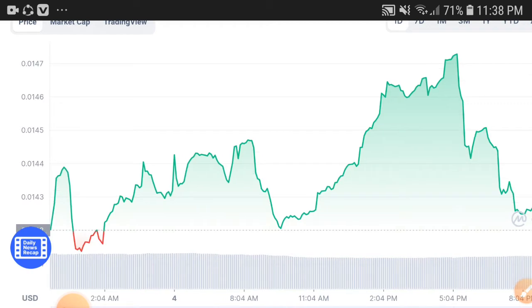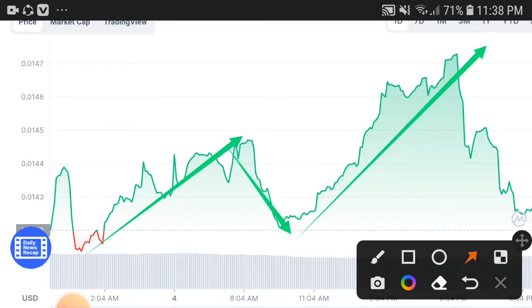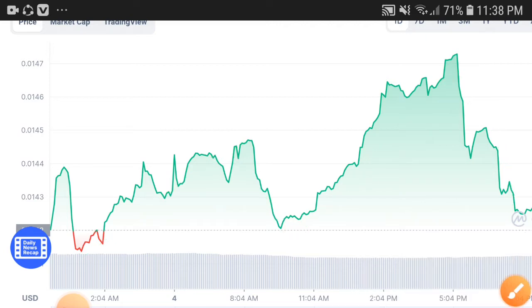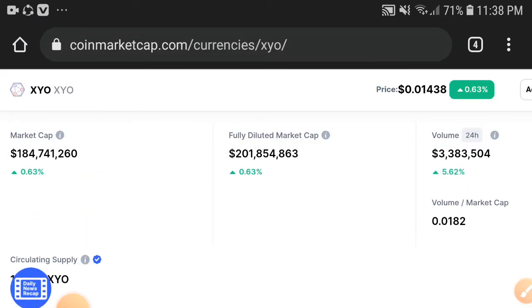Looking at the chart, you can see it pumped up from the resistance line, then came back down, and then pumped up again. When it jumps down like this, it's to set up for a huge pump. This is a temporary dump, and I'm sure after this it will pump up more. My advice is to kindly ignore this temporary dump, because after that it will take a very huge pump.